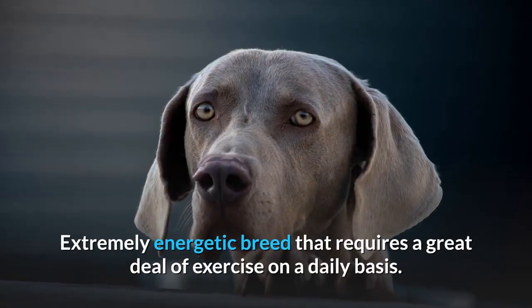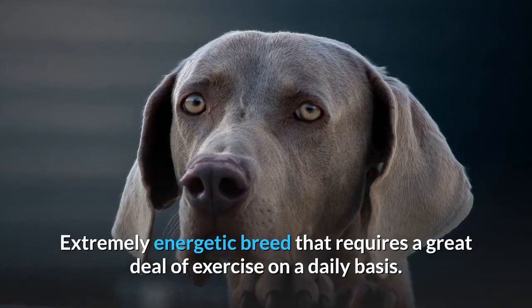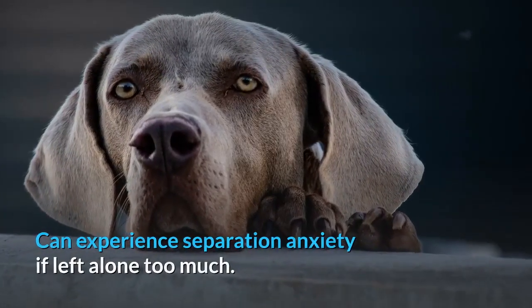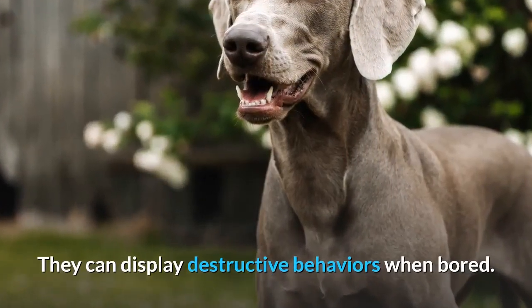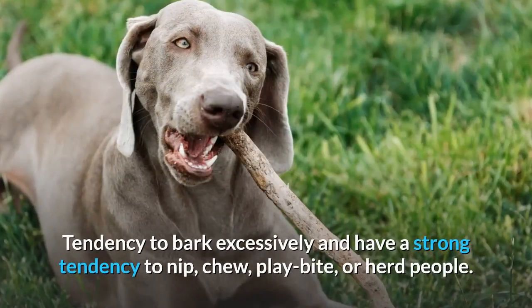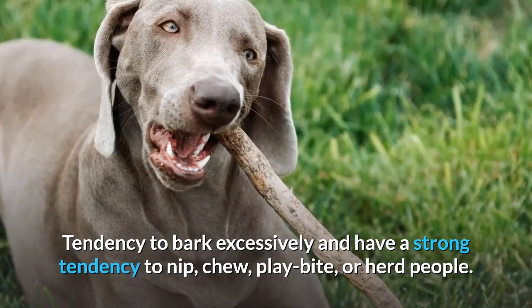Cons: Not suitable for apartment living. Not an ideal dog for first-time owners. Extremely energetic breed that requires a great deal of exercise on a daily basis. Can experience separation anxiety if left alone too much. They can display destructive behaviors when bored. Doesn't do well with smaller pets and animals. Tendency to bark excessively, and a strong tendency to nip, chew, play-bite, or herd people.